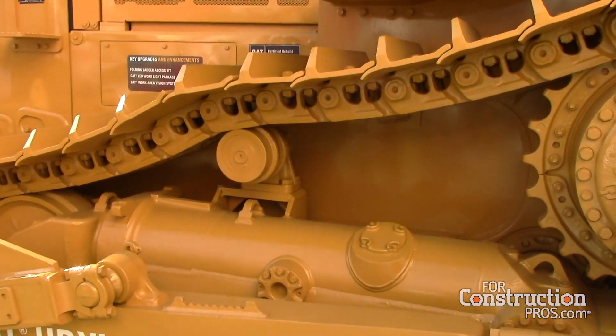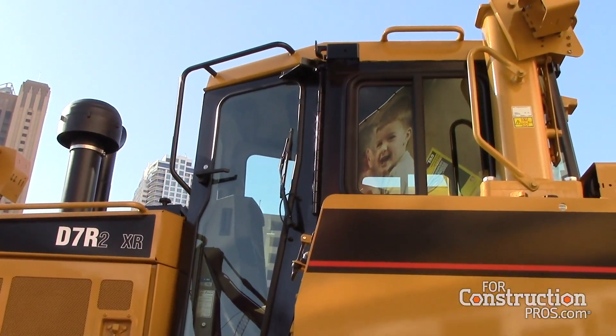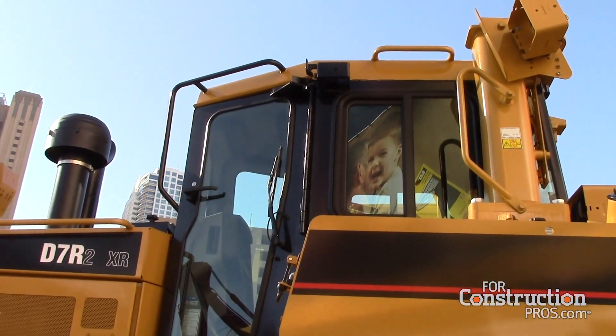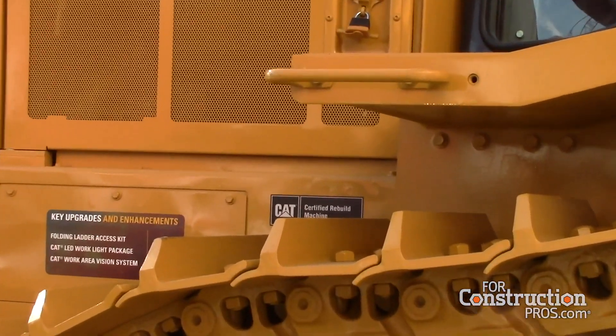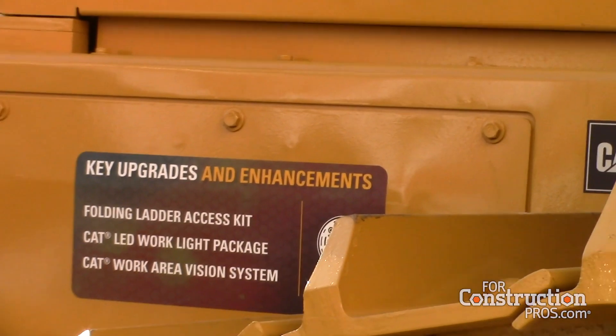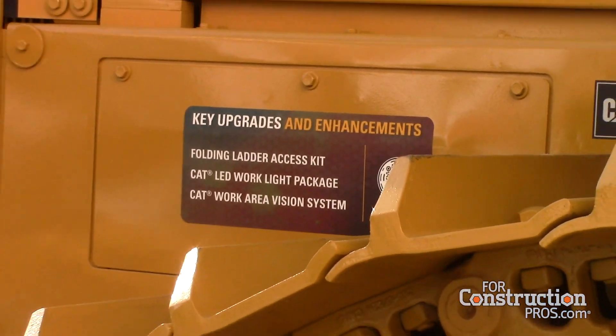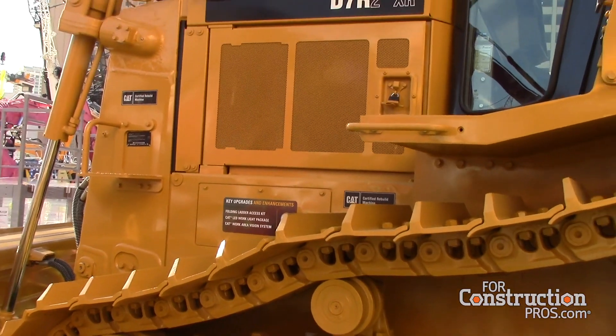Every machine that gets rebuilt receives product length as part of their technological upgrade. We also added LED work lights — another enhancement since the machine was new — providing better visibility at night, longevity of the bulbs, and heat resistance.